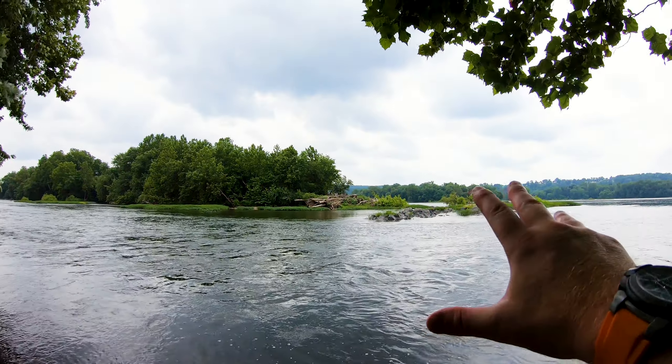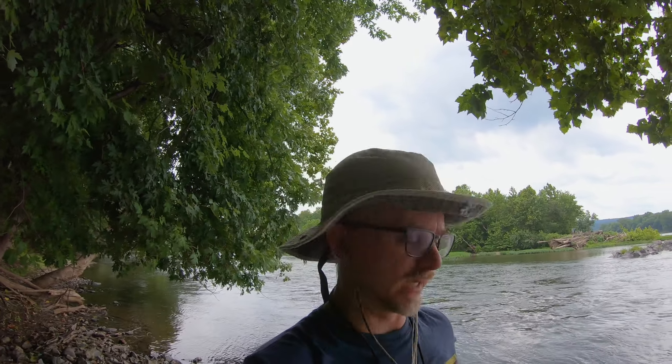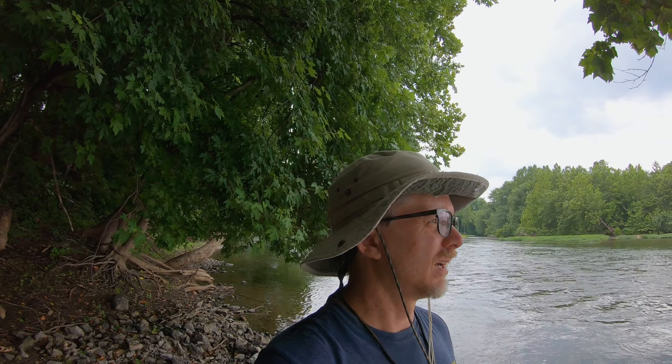Hello everyone. Here we are — we finally made it to Dolomite Island. It's getting kind of swampy today, but that's okay. It's going to be about 85 degrees air temperature, probably 75 to 80 percent humidity. So it's swampy, it's hot, but it's not too hot and it's not too swampy, and nothing's going to keep us from getting to this island today.